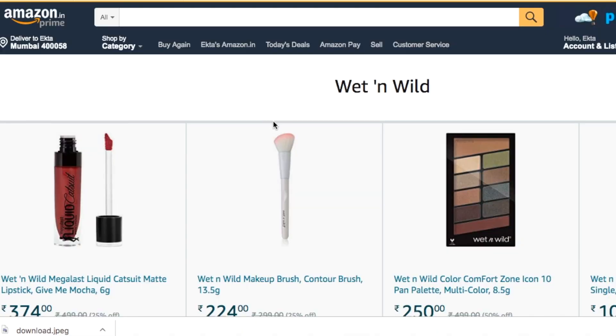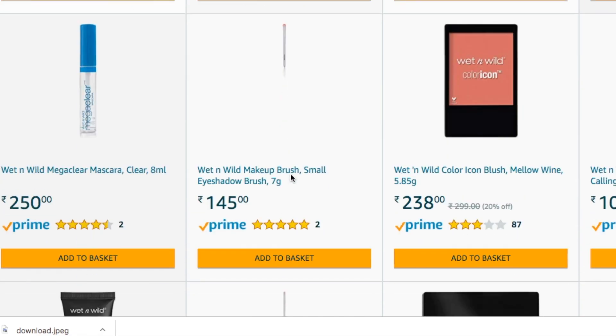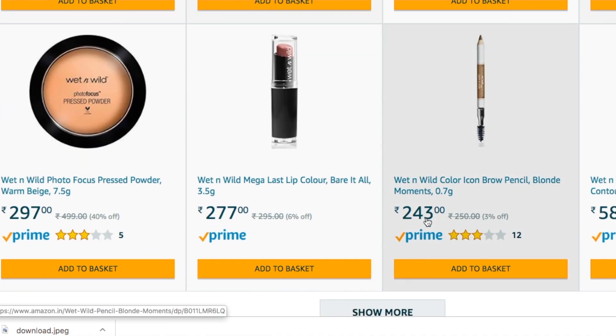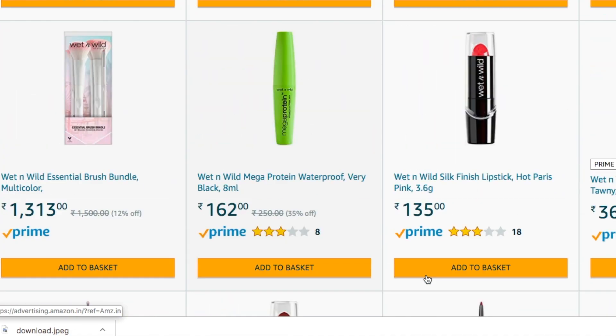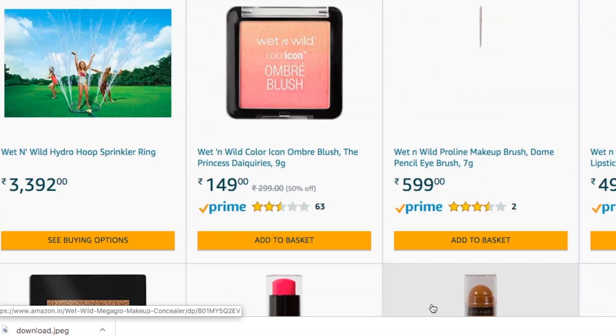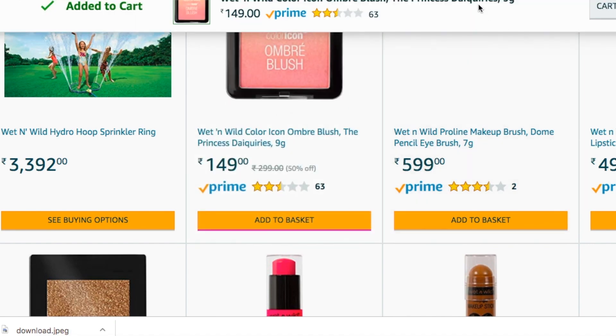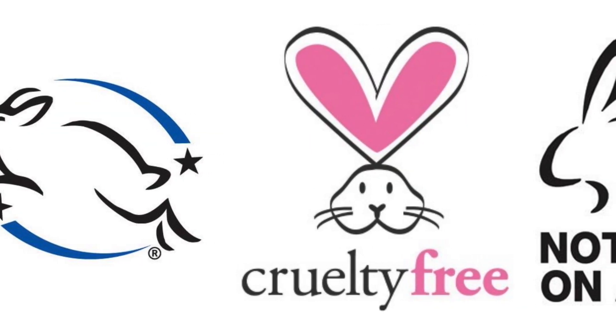Hi and welcome back to my channel. Today I'm going to do something I have not done before — we are going to try some amazing makeup products from this brand called Wet and Wild. I don't think I have ever tried any makeup product from this brand. When I randomly came across these products during one of my searches, I felt very tempted to pick a few and try them. The primary reason I picked this brand is simply because they claim to be cruelty-free — I totally hate animal testing.